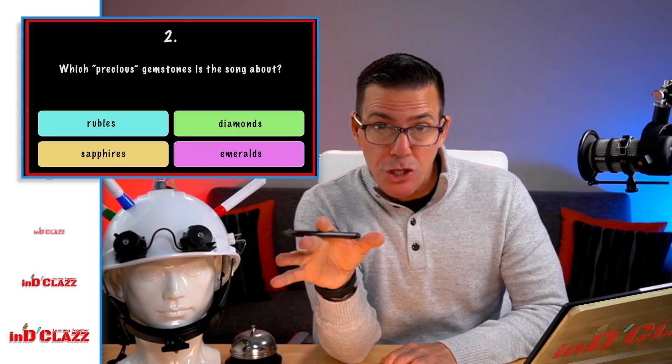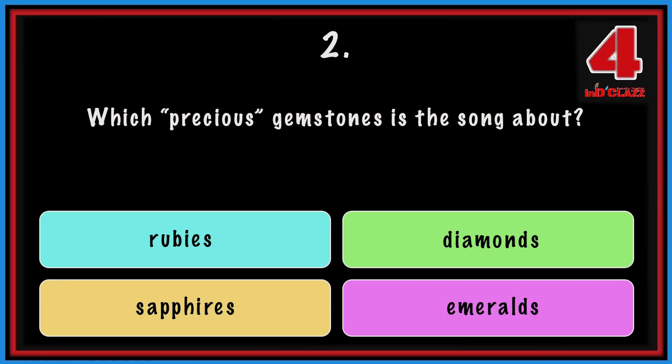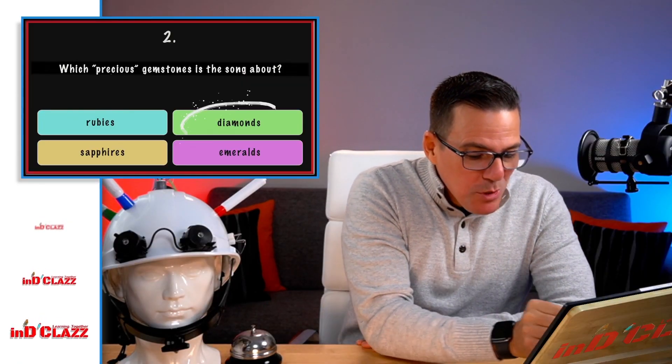Question two: which precious gemstone is the song about? Rubies? Sapphires? Diamonds? Or Emeralds? The answer is... Diamonds! Yes, Diamonds it is.